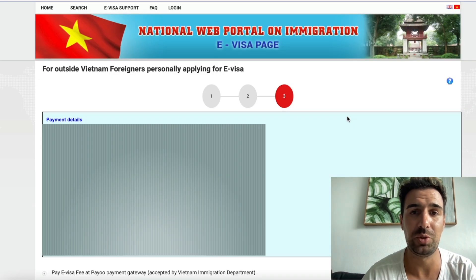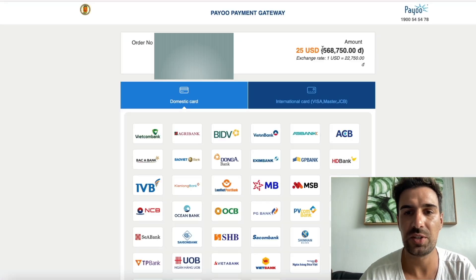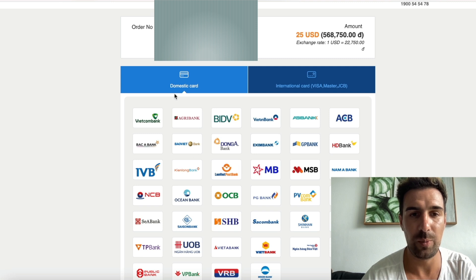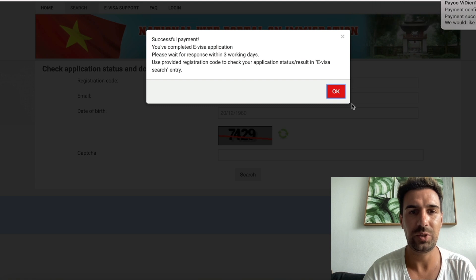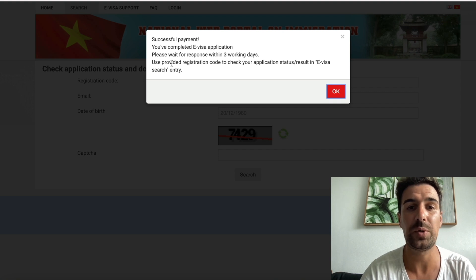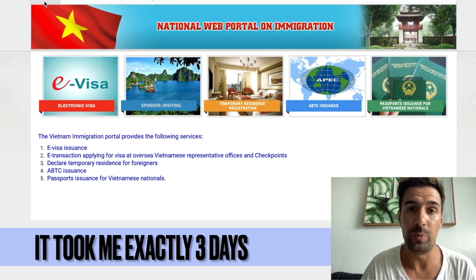Step two is just reviewing personal information, nothing in particular to do, and then we're already on step three where we make the payment. We scroll down and click 'Pay e-visa fee'. It's 25 US dollars, which is about 568,000 Vietnamese dong. You can pay in many different ways — domestic card or international card. Payment success! Order has been successfully paid. You have completed the e-visa application. Please wait for a response within three working days. I'll let you know as soon as I receive my e-visa and how long it took.